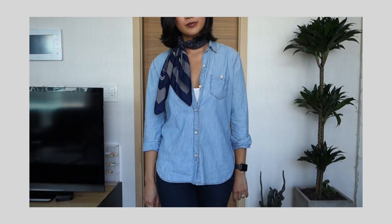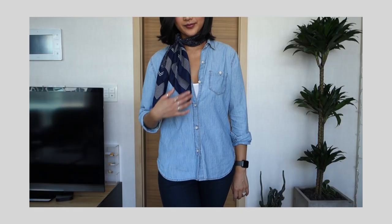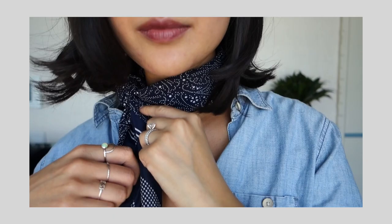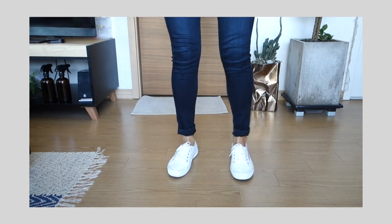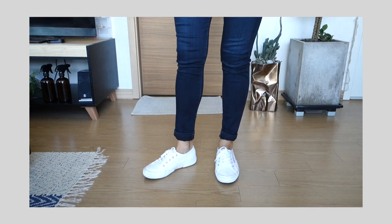Hey guys, welcome back to my channel. This is outfit number eight of the spring 10x10 challenge. Today I'm wearing my GAB chambray button-down with a white cami underneath from Madewell, and I added a thrifted scarf as an accessory. As for my jeans, I'm wearing my dark denim skinnies from Paige with my white Supergas.